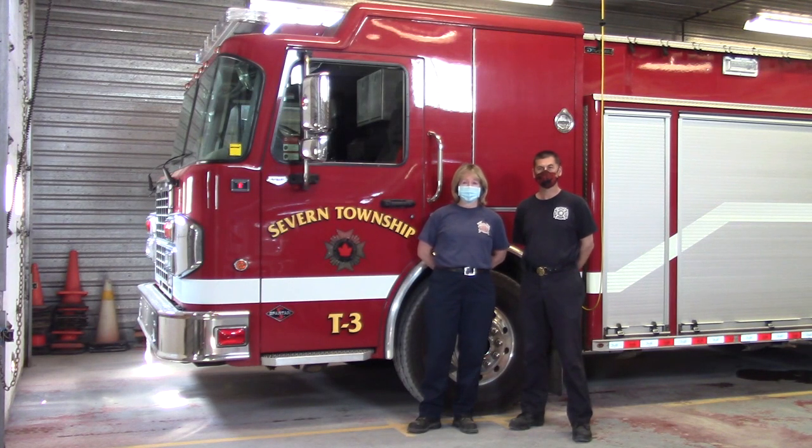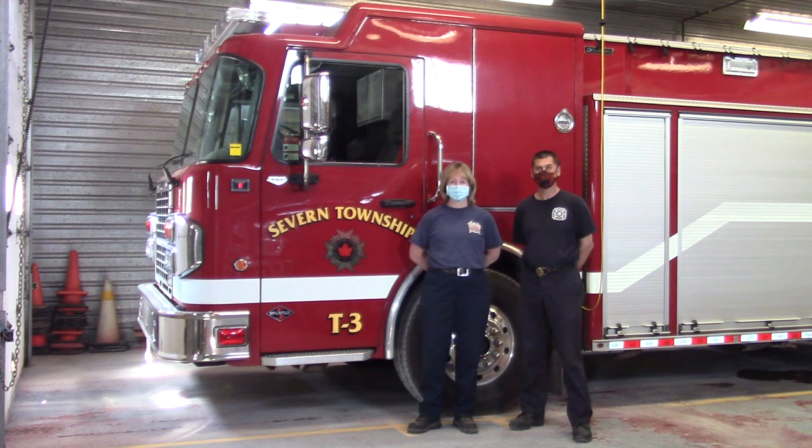Hi, I'm Bev and this is my partner Rob. We're horse owners as well as members of our volunteer fire department, which is a rural department. We want to talk about fire prevention and safety around the barn, and realize that the two — horses and fire department — go hand in hand together, which is a good tie-in.